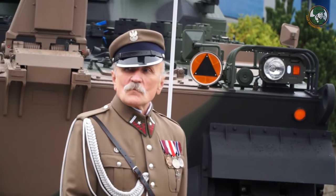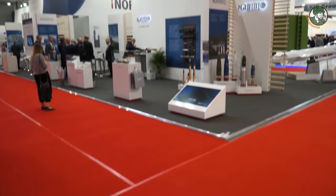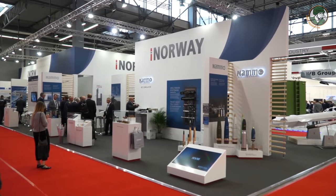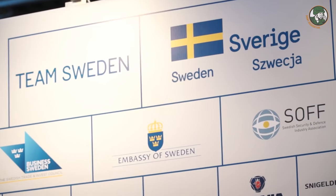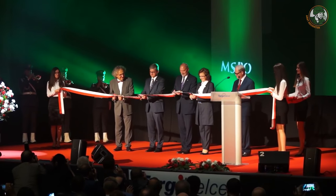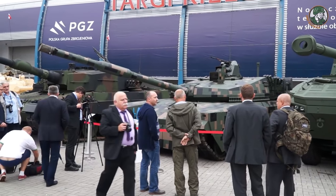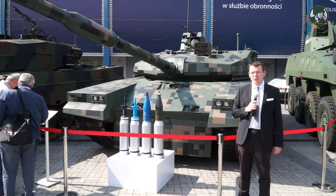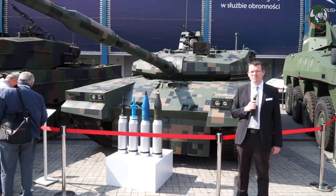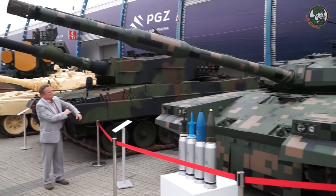Next up is the Polish MSPO exhibition, held during the same timeframe as Army 2016. Poland revealed they are now offering a modernization package to any T-72 and PT-91 owners to be upgraded to the new PT-16 tank, which is a fully revamped, completely modernized T-72 tank that is meant to combine the best traits of the Leopard 2A5 and the PT-91. This tank is filled with international parts.